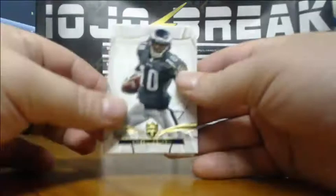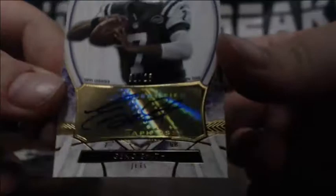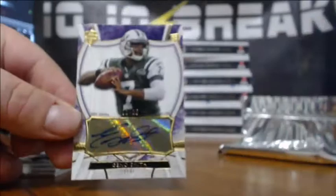Deshaun Jackson to 170, Eric Decker to 112, Denard Robinson to 99, and a Geno Smith auto, 1 of 25. Geno Smith, 1 of 25. And that is a BAM.